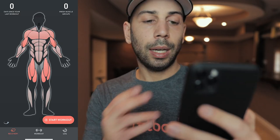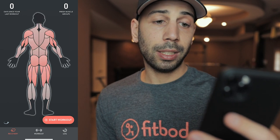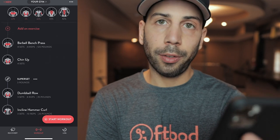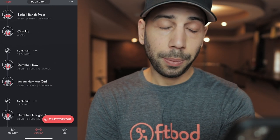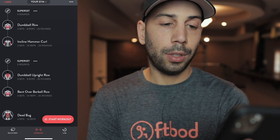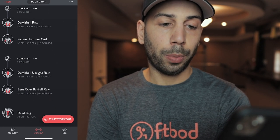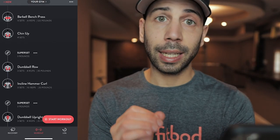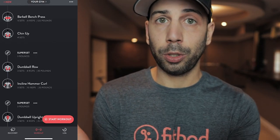So if I open up FitBod here, I see my recovery page. Because I did a heavy leg workout the other day, my legs are on fire. Here's what it generated for me: barbell bench press, chin-ups, then a superset of dumbbell row and incline hammer curls, another superset of dumbbell upright row and bent-over barbell row, and then dead bug to finish with abs. So clearly it's telling me to work out chest, back, biceps, and abs. It always ends up giving me an ab workout, which I like — I train abs every day that I work out. From here I could click start workout and I'd be ready to go.